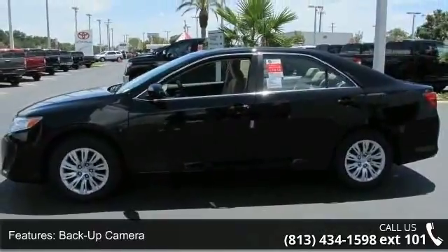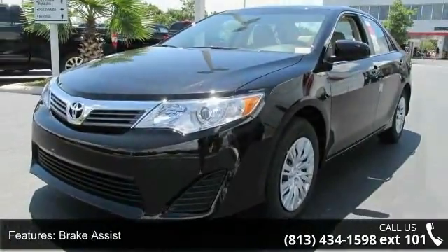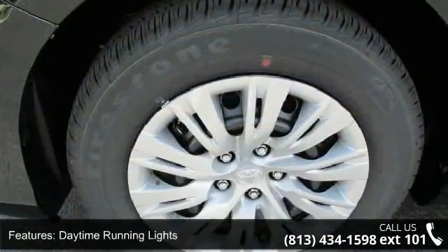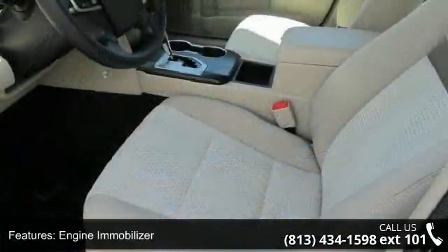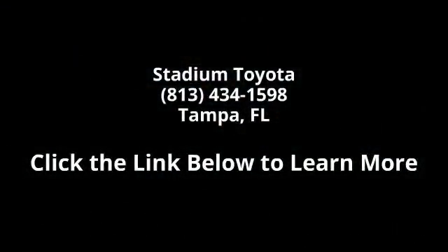Let us put you in the driver's seat today. Call or click to contact our dealership. Let us put you in the driver's seat.